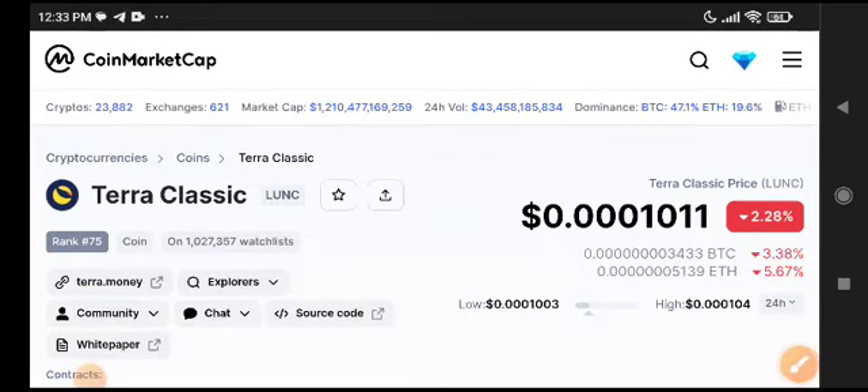Hello, Shiba Classic coin holders, how are you? Hope you're doing well. Welcome back to my YouTube channel. Before starting this video, make sure to subscribe. If you want to join my Telegram group, the link is available in the video description. In this video, I'm talking about Shiba Classic coin price prediction and what's going on with LONIC.